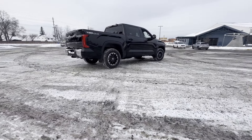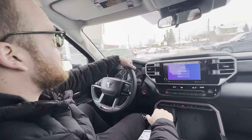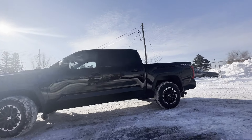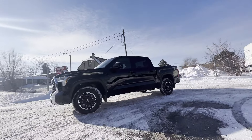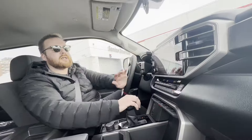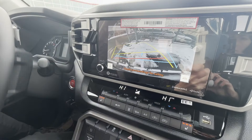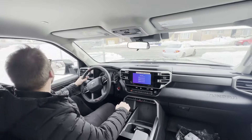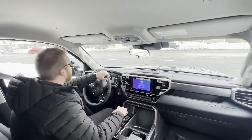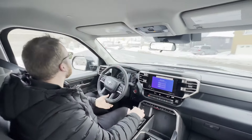Features include heated front seats and a heated steering wheel, especially useful on a chilly day like this when it's minus 20 with the wind chill. It's got a full Toyota Safety Sense package including a rearview camera and blind spot monitoring on each of your side mirrors that will let you know if there's a vehicle in your blind spot, as well as a rear cross traffic alert function.